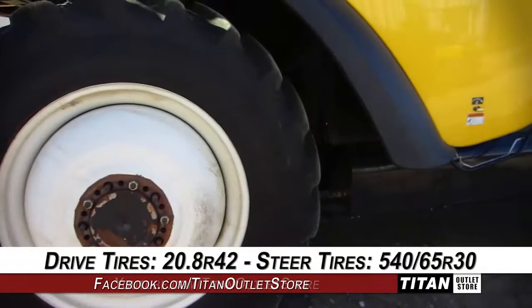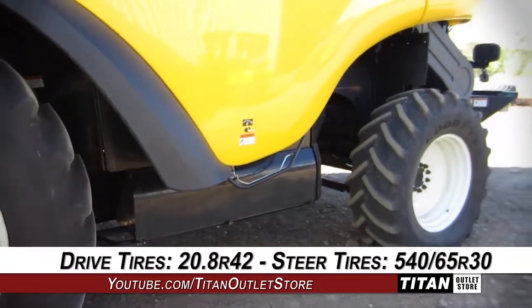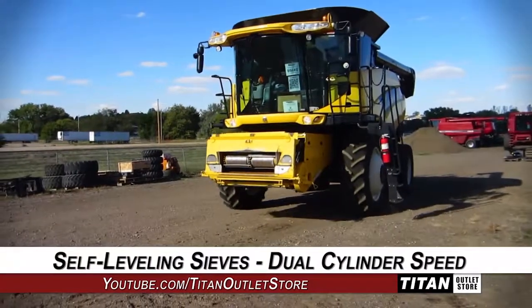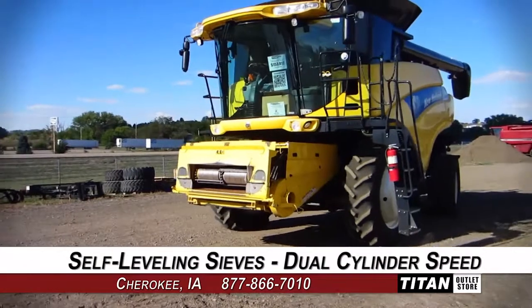The drive tires are 20.8 R42s and the steering tires are 540/65 R30s. Harvesting technologies include electric self-leveling sieves, dual cylinder speed, and rotary separation.